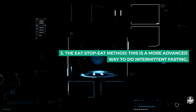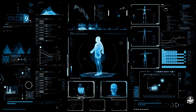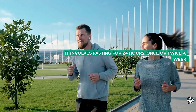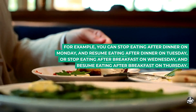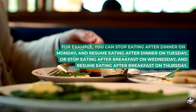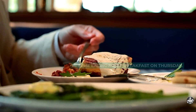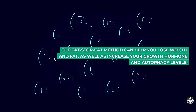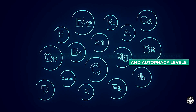3. The Eat-Stop-Eat method. This is a more advanced way to do intermittent fasting. It involves fasting for 24 hours, once or twice a week. For example, you can stop eating after dinner on Monday and resume eating after dinner on Tuesday, or stop eating after breakfast on Wednesday and resume eating after breakfast on Thursday. The Eat-Stop-Eat method can help you lose weight and fat, as well as increase your growth hormone and autophagy levels.